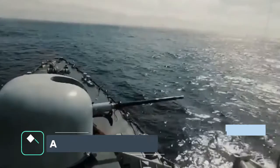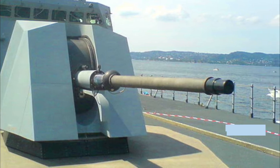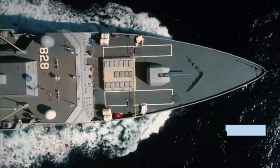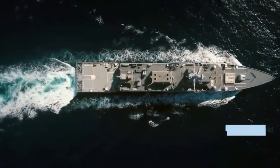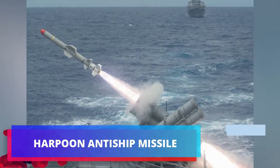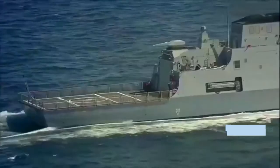The Aljubail-class is fitted with a Leonardo Super Rapid 76mm main gun, Rheinmetall air defense Millennium 35mm close-in weapon system, four 12.7mm machine guns, 6 torpedo tubes, Harpoon anti-ship missiles, and 32 ESSM surface-to-air missiles in an 8-cell MK-41 launcher.